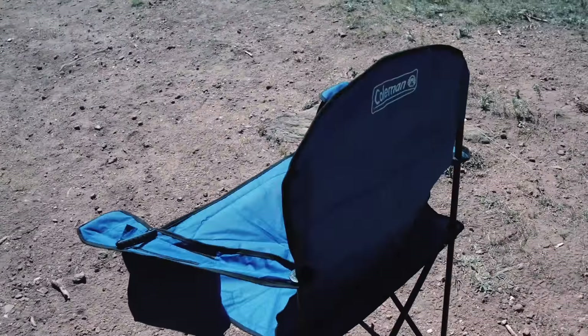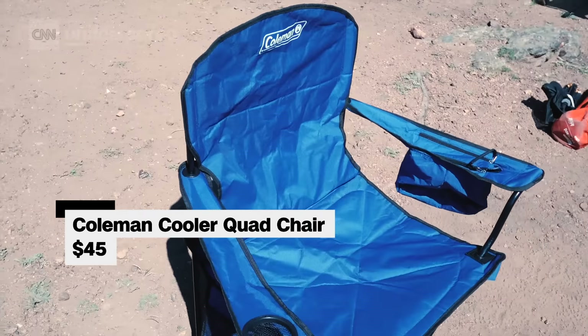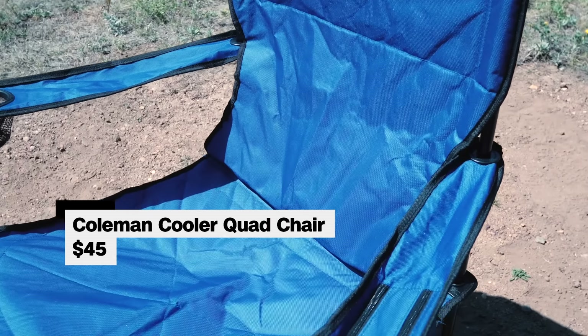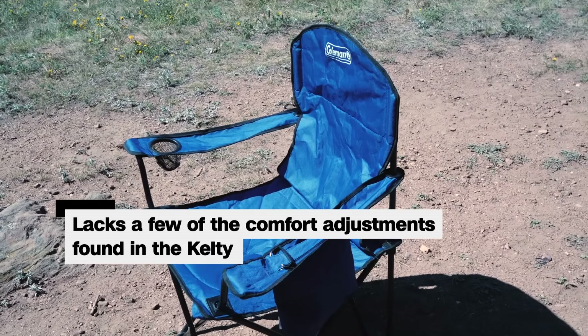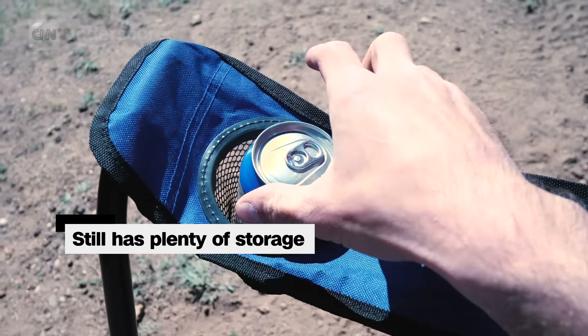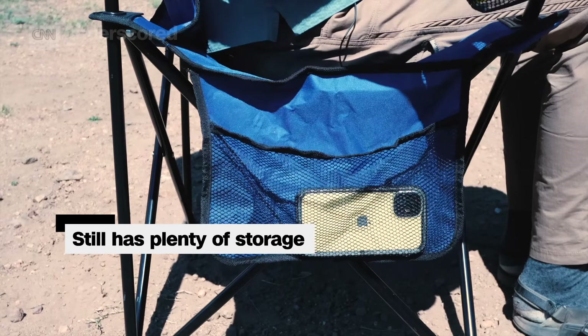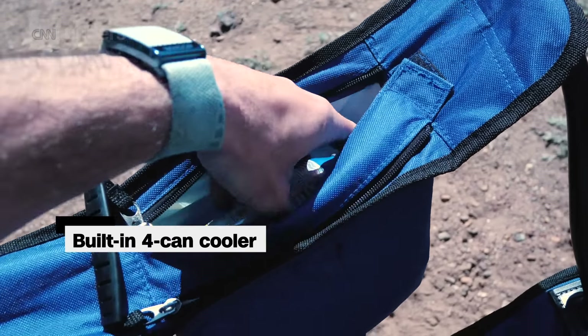If you don't need all those fancy features, at just half the price of the Kelty at $45, our budget pick is the Coleman Cooler Quad Chair. The Coleman also has padding on the seat and back, but it's not quite as comfortable as the Kelty. The Coleman can't recline like the Kelty does or have the best cup holders, but it does have a simple cup holder that can hold a can, a side pocket that can fit a book or a phone, and a built-in four-can cooler.